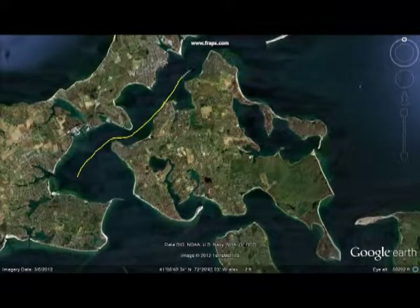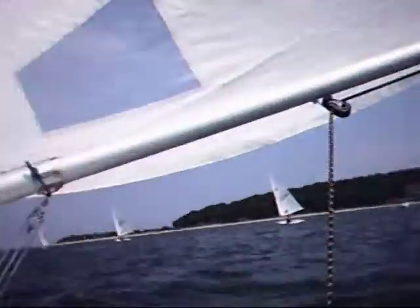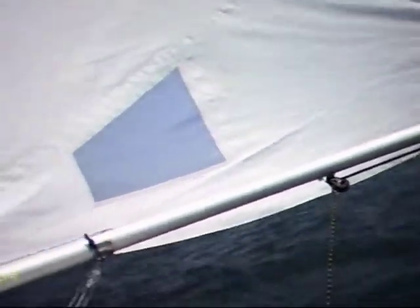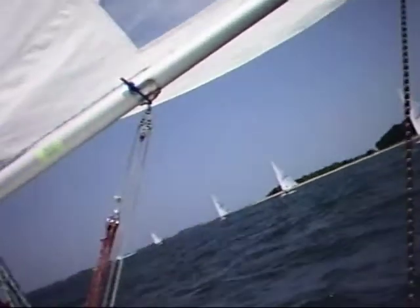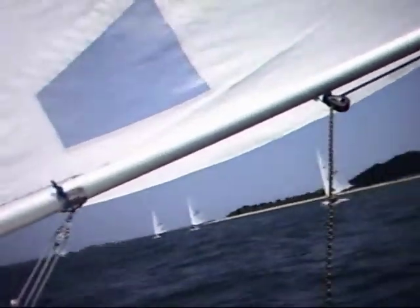Sailing on a broad reach for our first big turning point, Hay Beach Point. There we go.